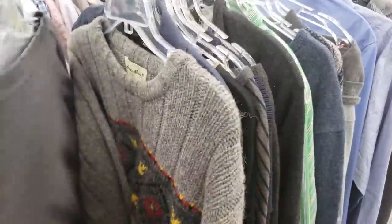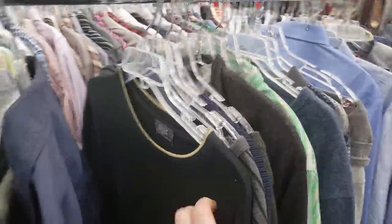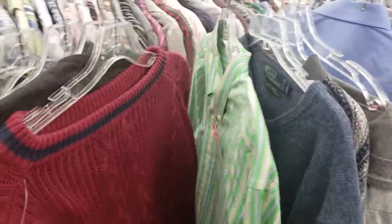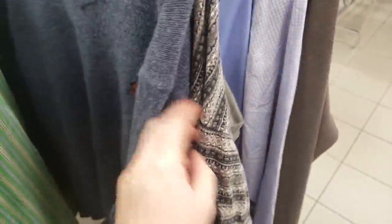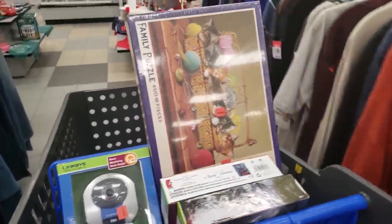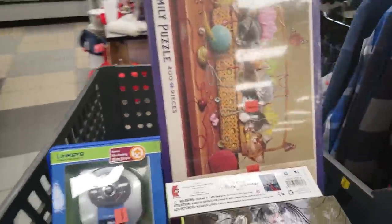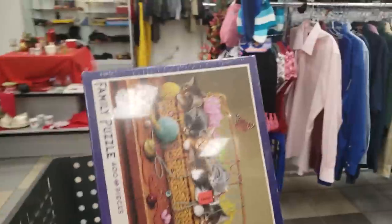Let me know down in the comments — at your thrift stores, what is the overpriced item you always see? Is it your books, hard goods, electronics, clothing, shoes, or media? Every thrift store is completely different, and that's why I always recommend going to a different section of the thrift store — maybe a section you've never been to. Check out the glassware, electronics, clothing, toys. There's always sections that are either underpriced or overpriced. If the entire thrift store is overpriced, I guarantee there's still got to be something.